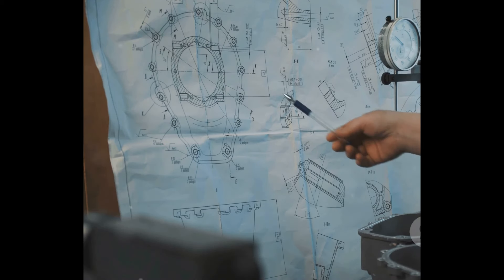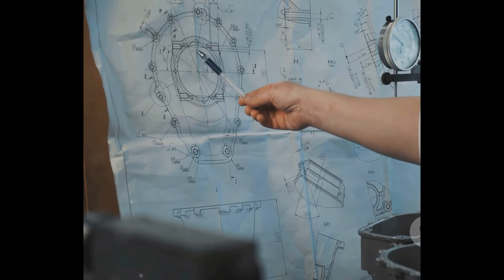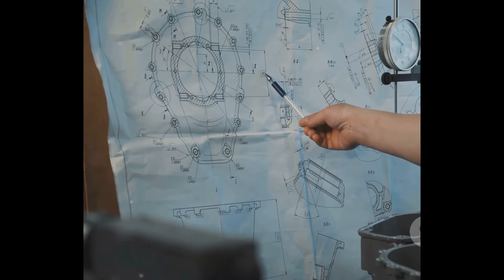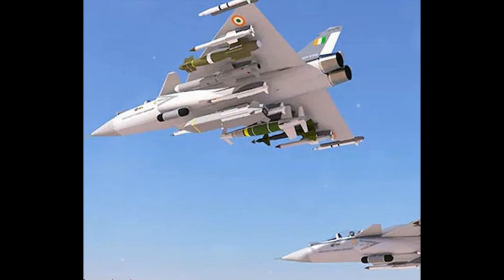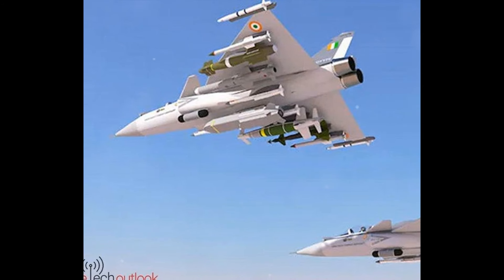This aircraft's design is not just about size and strength. The twin-engine, twin-tail design provides enhanced stability and control, critical in the heat of a dogfight or during precise maneuvers. The delta wing configuration contributes to high-speed performance and agility, enabling the TEDBF to zip through the skies with an enviable blend of power and finesse.